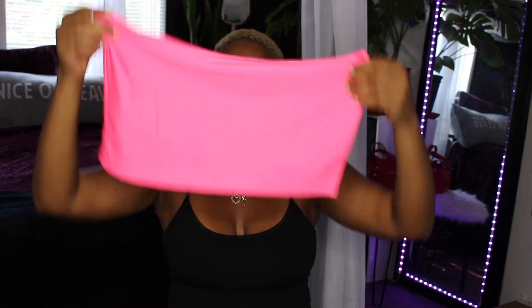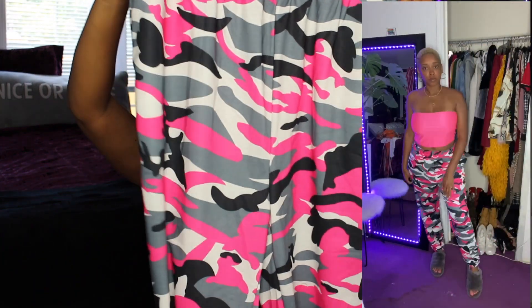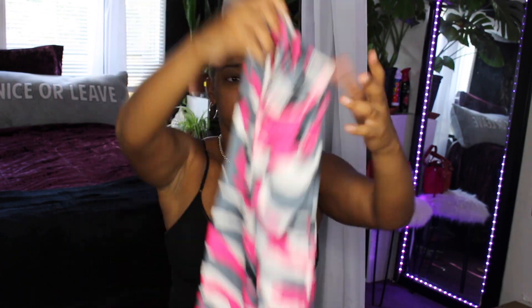Next outfit is this cute camouflage set — I'm having a brain fart — camouflage! It comes with a pink halter top and these pants. When I looked at the picture I thought they were going to be made like cargo pants, but these are sweatpants — they're joggers. I was shooketh when I tried them on and realized, oh, these are joggers.